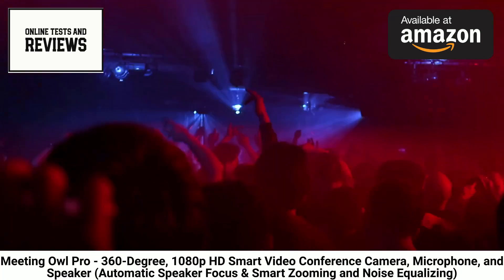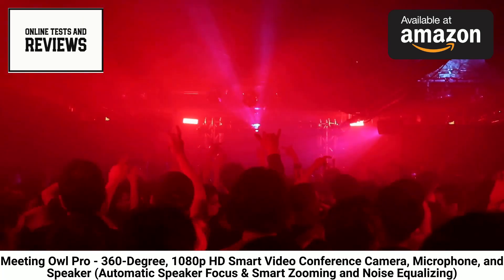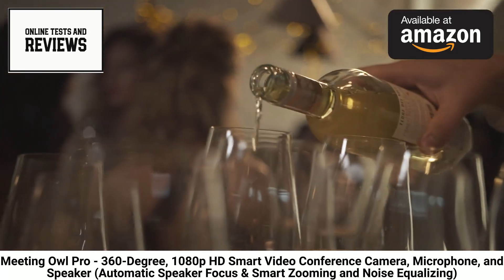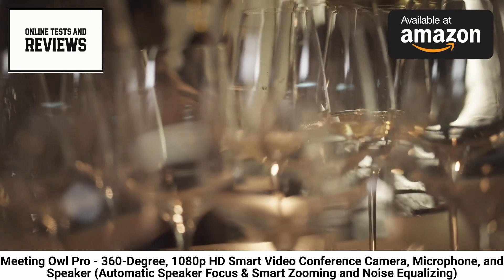The Meeting Owl flexibly mounts on tables or wall mounts to overlook conference rooms and huddle spaces. Its adaptive beam-forming microphones distinctly isolate voices from ambient noise for clearer meetings, and automatically zooming in on speakers also helps participants better understand conversations.